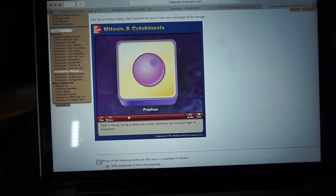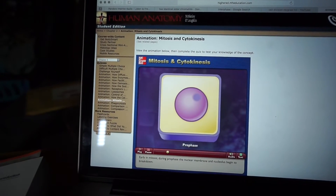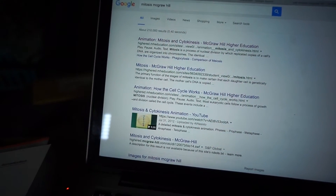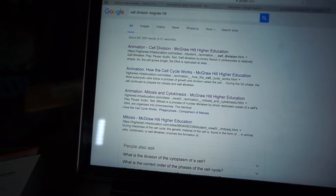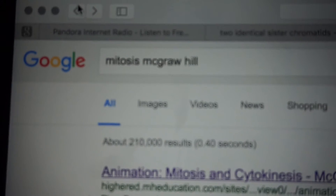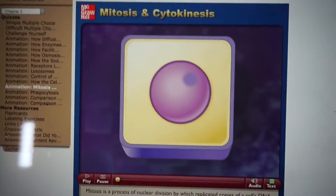If you ever need a review for general biology, McGraw Hill — just search up what you want, like 'mitosis McGraw Hill.' It should be the first link. It's really good animation to show you what's going on. It helps a lot.